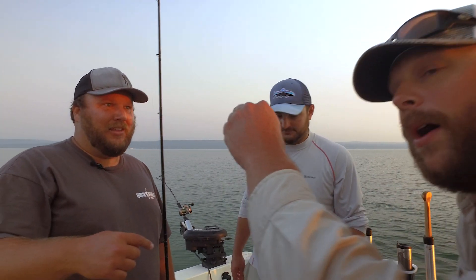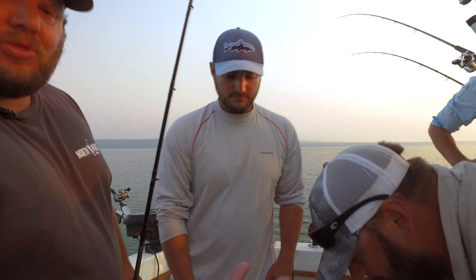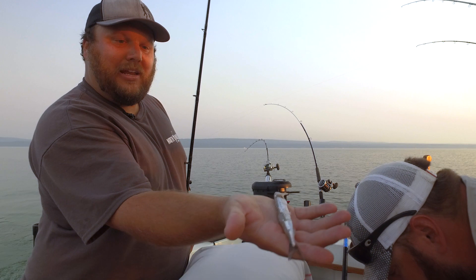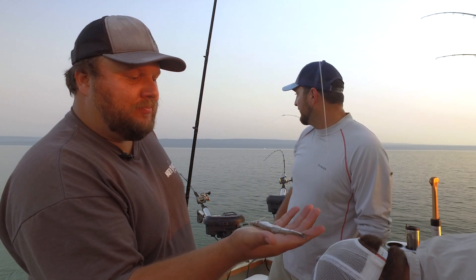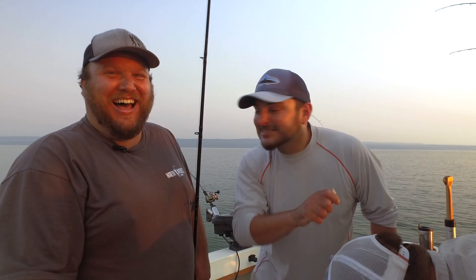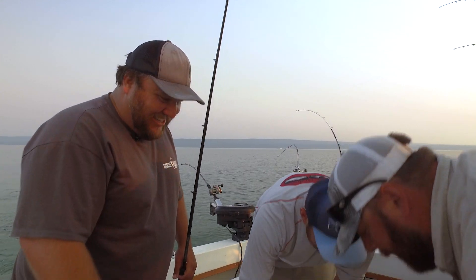Fresh smelt — was this on the rig? No, he puked this up. We caught this fish on a spoon, so this smelt was in that salmon. And it is fresh — I'm gonna eat this now. As part of the boat ritual, the boat captain gets to eat the smelt.